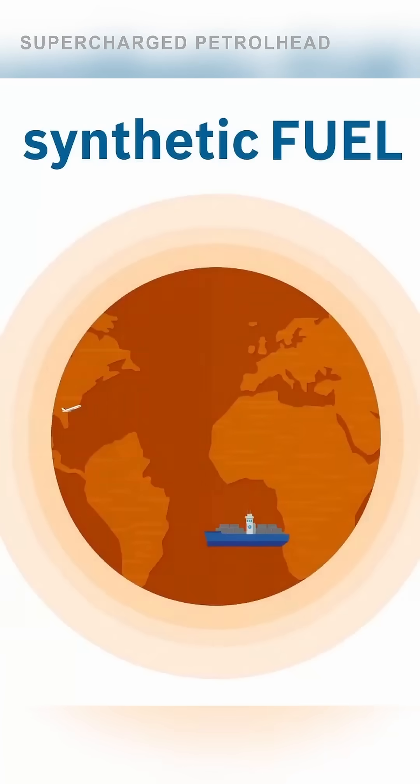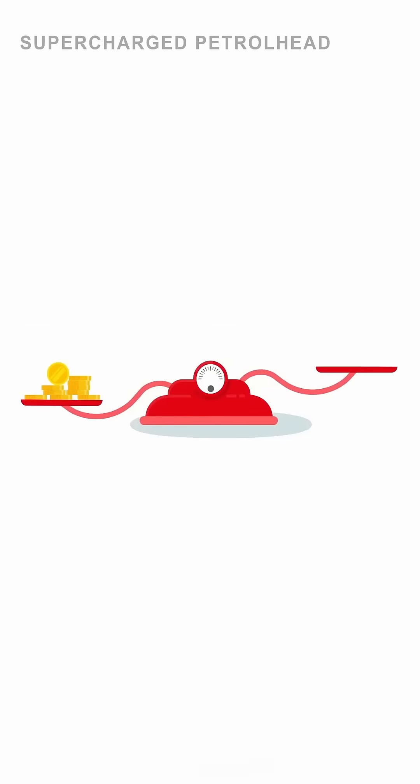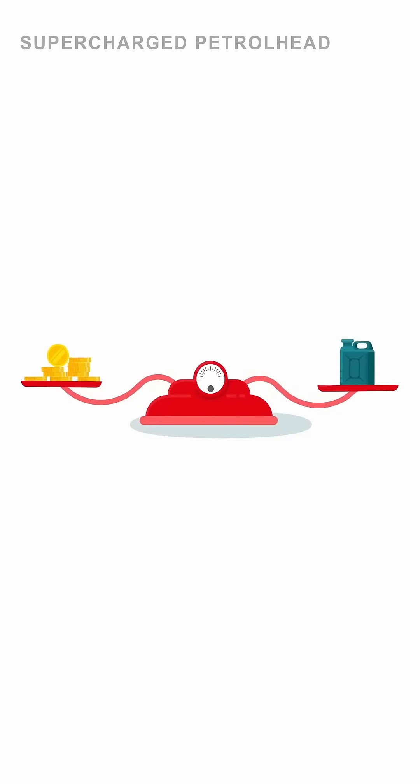E-fuels have some big advantages. They're compatible with existing engines and fueling infrastructure, so you don't need to replace millions of vehicles or build new infrastructure. But there are hurdles too. Right now, e-fuels are really expensive to produce, as the whole process is highly energy-intensive, pushing up the overall cost.